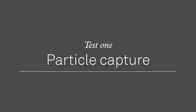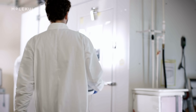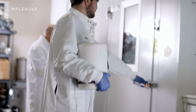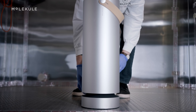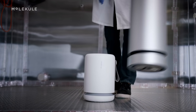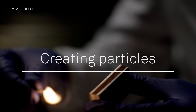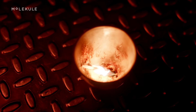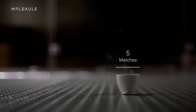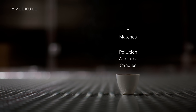First we're going to take a look at how well Air Mini captures particulate matter. For this test we put Air Mini into our room-sized testing chamber, which we built to mimic a real-world environment while providing lab precision. With the device turned off, we burned five matches one by one, filling the room with smoke simulating particles you could encounter in the home from pollution from a wildfire or burning candles.